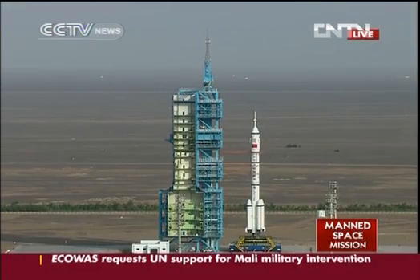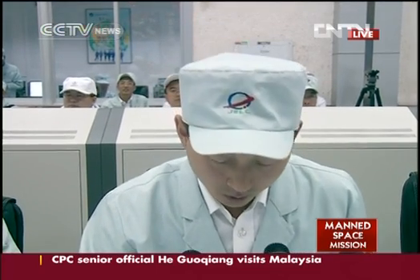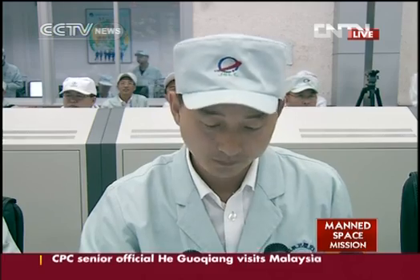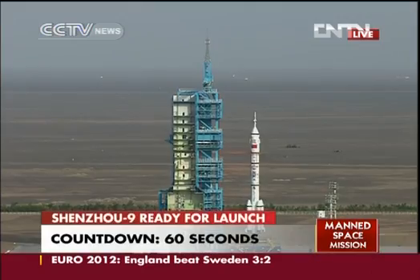And by now, all the ground staff in the launch site can be evacuated. All staff, pay attention. This is number zero commander. One minute countdown. All staff, be prepared. One minute preparation.